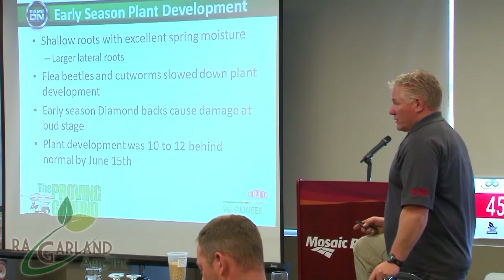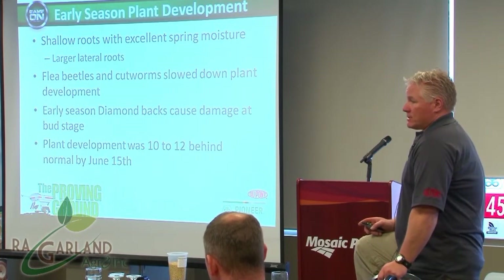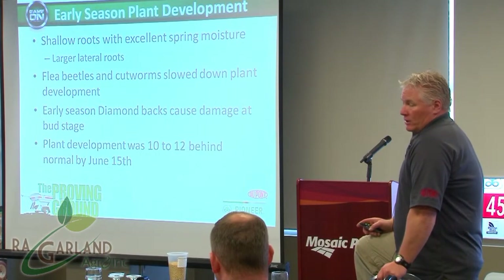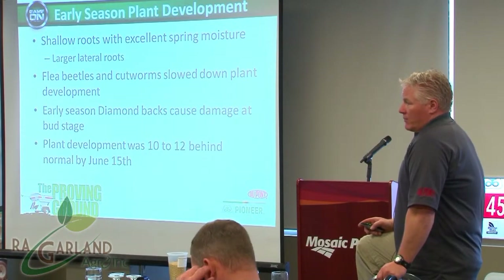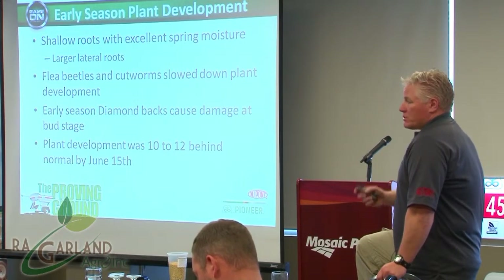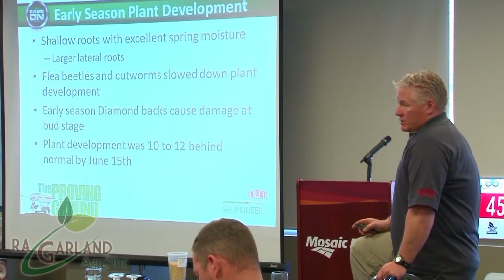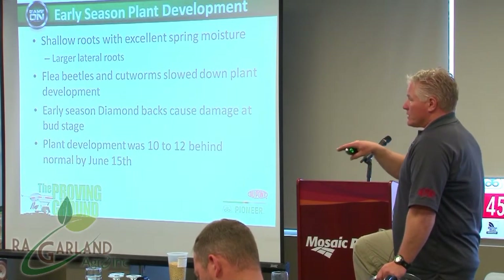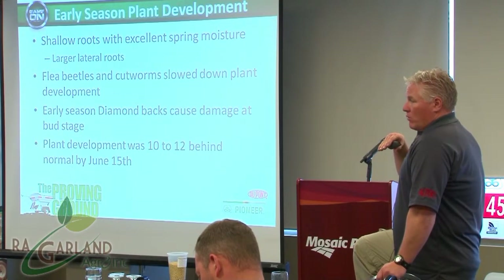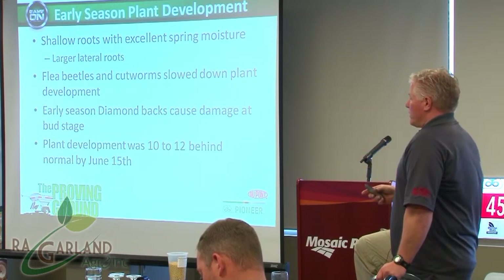There were some areas in the Moose Jaw and Swift Current areas that had early season diamondback damage at the bud stage. It went unnoticed for the most part — a few guys were spraying for diamondbacks at bud stage, but a lot of guys weren't even aware they were here. They came in on early season winds from the south and were chewing on bud florets, causing significant damage before they were recognized. If we have another year with poor crops in the US, the diamondbacks don't have the food source to stay there; with those southerly winds we could end up with a huge diamondback infestation again. So keep your eyes open for diamondback moths.